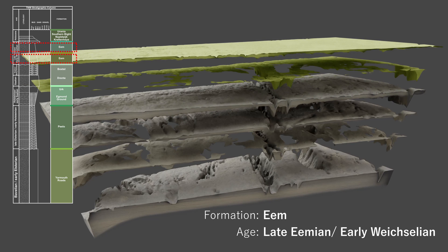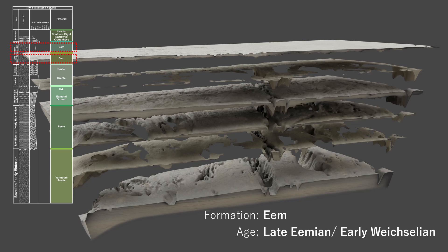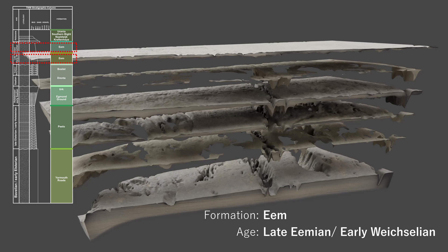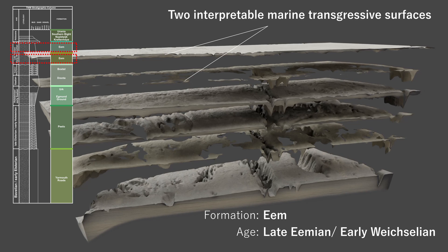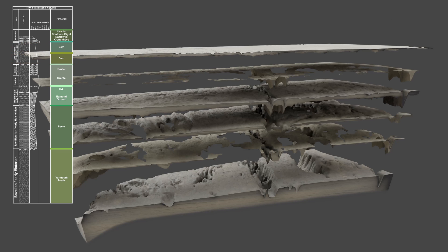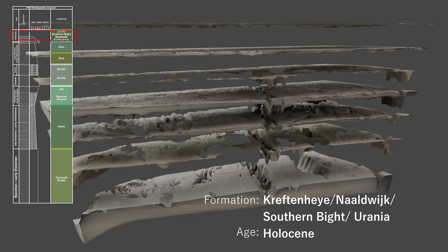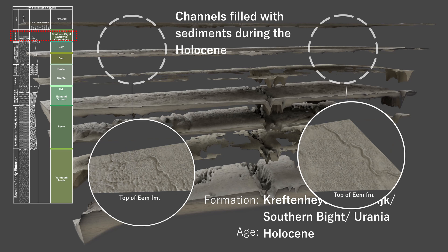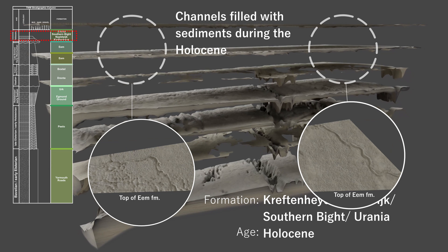Eemian and Early Weichselian: after the retreat of the Salian ice mass, a series of sea level oscillations punctuated the Eemian and Early Weichselian, resulting in two interpretable marine transgressive surfaces in the study area. The unit forms an interlayered sequence of sands and clays. Holocene: while the Weichselian maximum ice limit did not reach the study area, the associated sea level fall and subsequent rise in the early Holocene created a marine transgressive surface with a complex system of channels filled with sediments. The units consist of very loose sands.